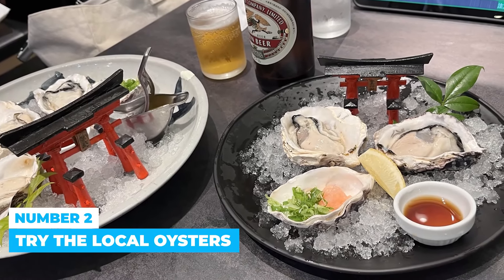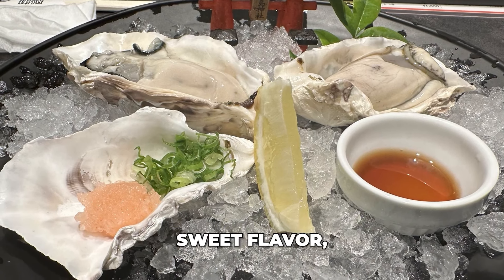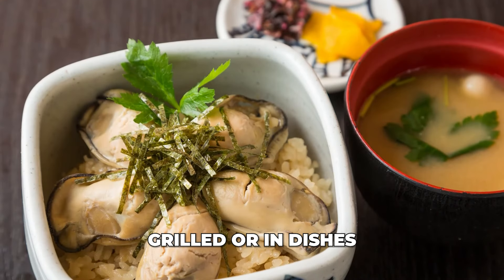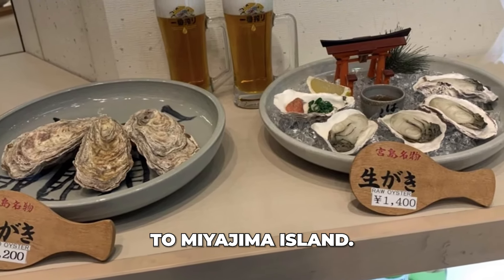Number 2: Try the local oysters. Miyajima's oysters are a special delicacy highly regarded for their plump texture, sweet flavor, and freshness. They thrive in the island's pristine waters and are enjoyed raw or cooked, often grilled or in dishes like oyster rice and stew. Their quality and taste make them a sought-after treat for visitors to Miyajima Island.